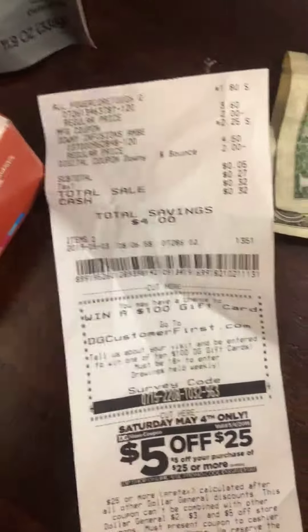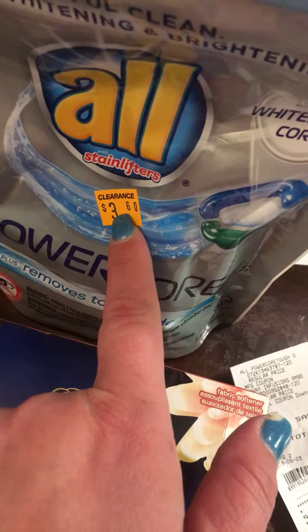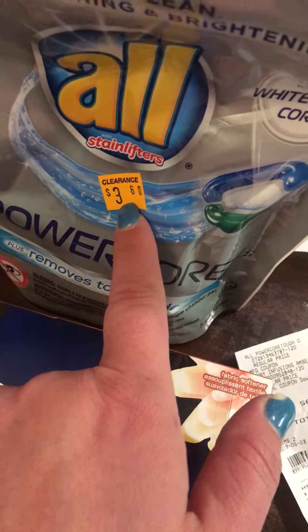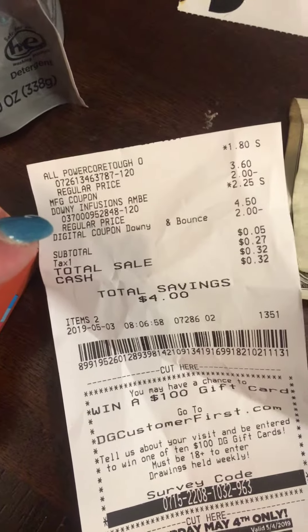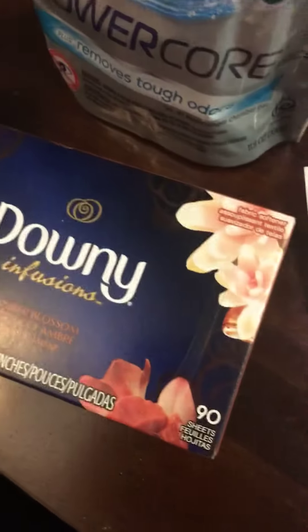Here's my receipt: the ALL is on clearance and then the price is 50% off of that clearance price, so it was only $1.80. I had a $2 coupon making it free plus a 20-cent moneymaker. The Downy Infusions in Amber Blossom smells really, really good.